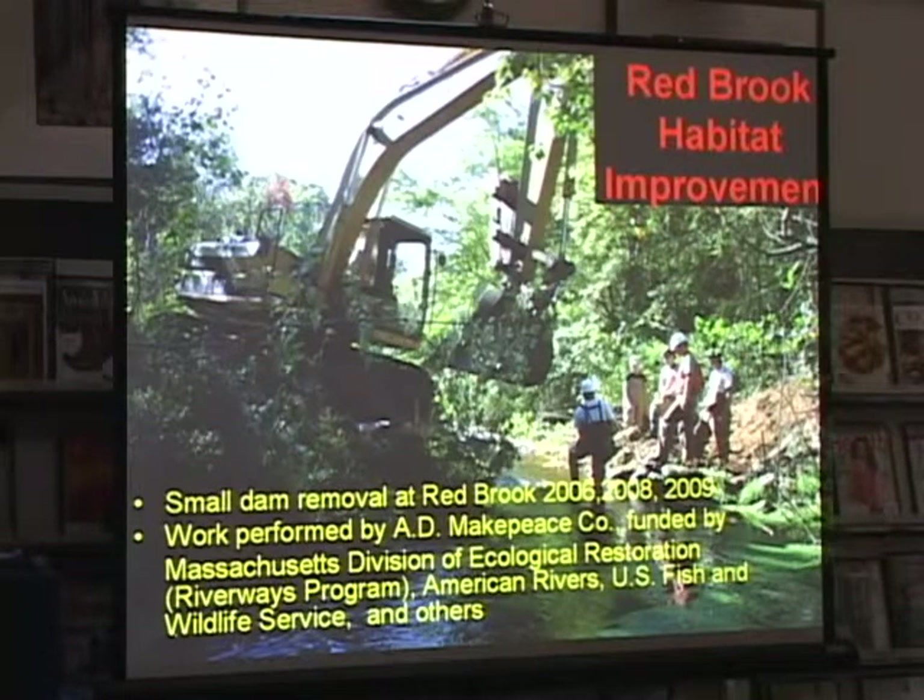From 2006 through 2009, there was a cooperative joint effort between the Division of Ecological Restoration, Trout Unlimited, American Rivers, and U.S. Fish and Wildlife Service. We had this big coalition of different NGOs — non-governmental groups — as well as government agencies, to remove these dams and return the connectivity to the stream.